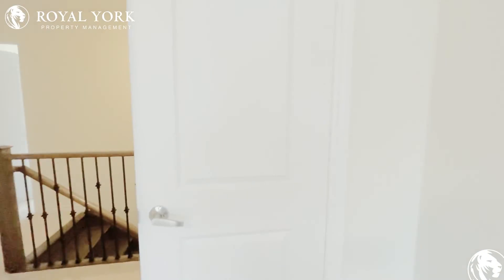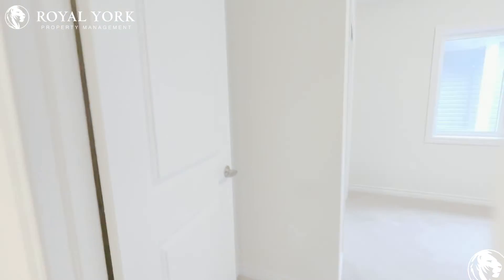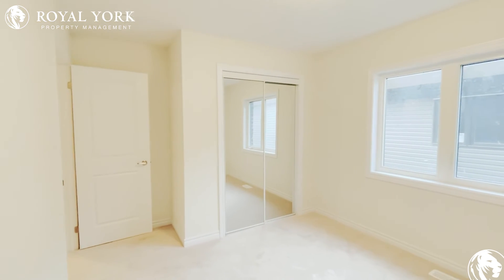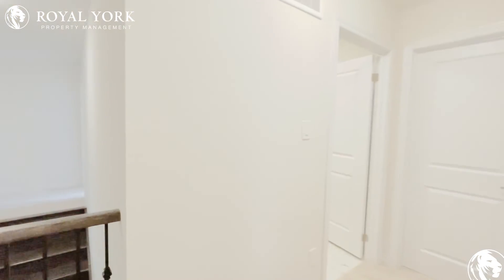And then into bedroom three. This double door here is a linen closet. Here's bedroom number three — big windows again, and you've got a sliding mirrored double-door closet.